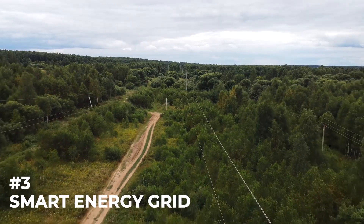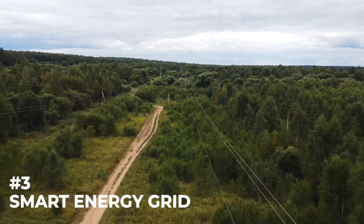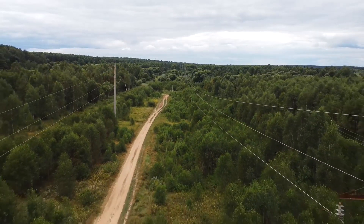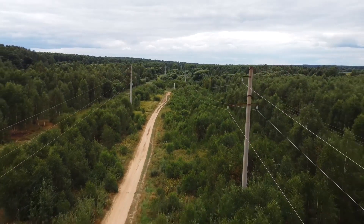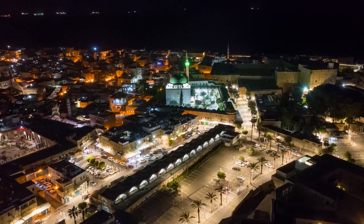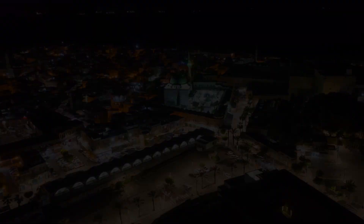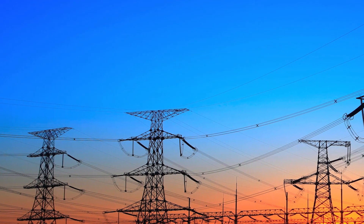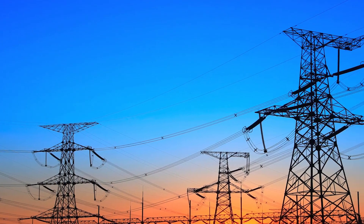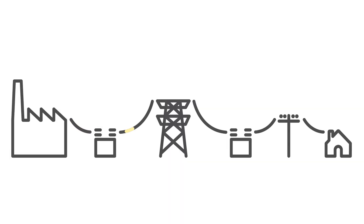Number three: Smart Energy Grid. At present, energy grids are not optimized. Often when the electricity grid of a region fails, the entire area suffers a blackout, which usually interrupts the daily activities of people. This system rectifies these issues by creating a smart electricity grid.